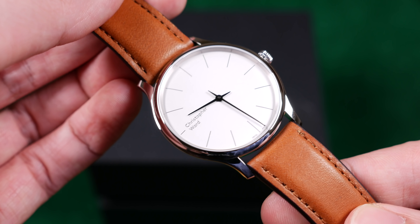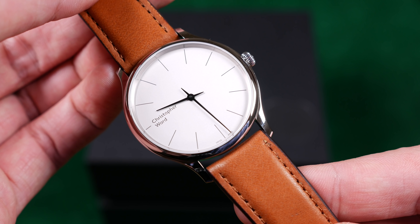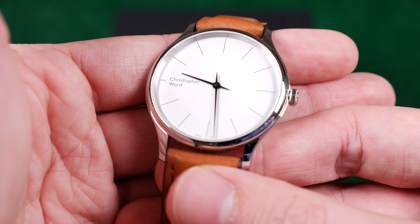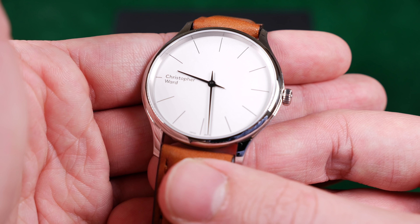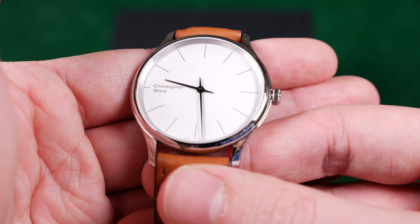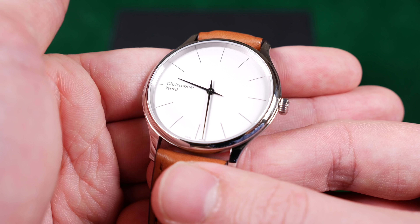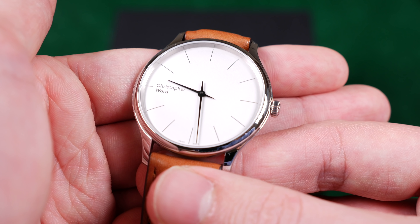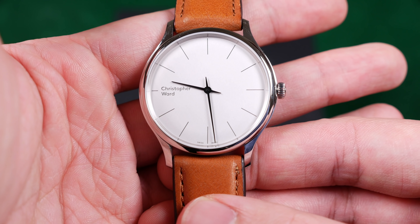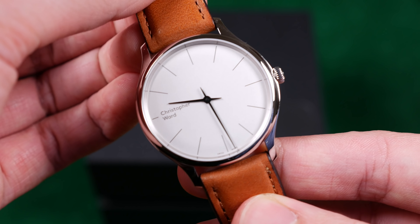So here it is — the Christopher Ward C5 Malvern 595. I'm going to peel this off immediately so we can take in that dial. The first thing I want to do is get those dimensions out of the way. It's a thin dress watch, but it is a rather large dress watch. It's 39 millimeters in width and measures about 46 millimeters lug to lug, with a 20 millimeter lug width. I'll confirm the thickness in the part two video.